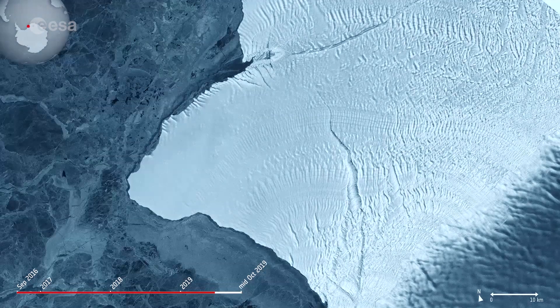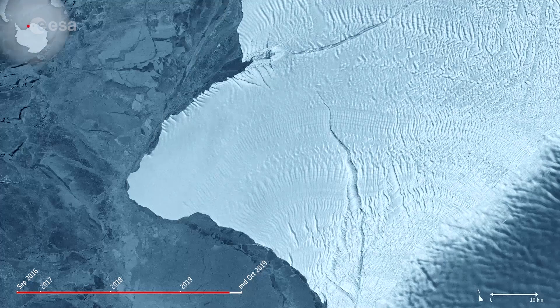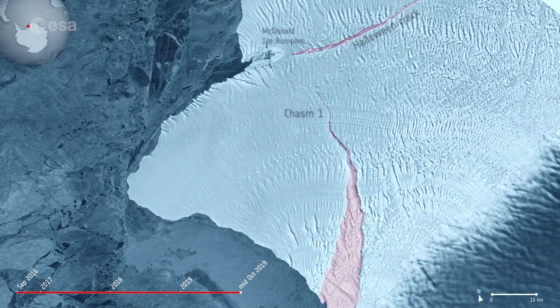Ice shelf movement is very unpredictable. Routine monitoring from satellites offers unprecedented views of events happening in remote regions, and shows how ice shelves are responding to changes in ice dynamics, air, and ocean temperatures.